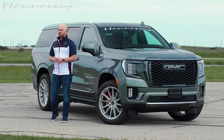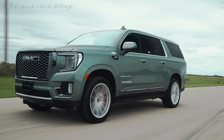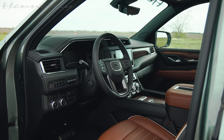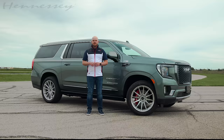Hey guys, I'm Alec with Hennessey Performance, and today we're talking all about 2024 GM SUVs. Next to me, I have a fully loaded 2024 GMC Yukon Denali Ultimate. When it comes to luxury, there is nothing like the Yukon Denali Ultimate on the road. We're going to look at the exterior, talk about the interior, and talk about our performance upgrade for all GM SUVs with a 6.2-liter naturally aspirated V8.